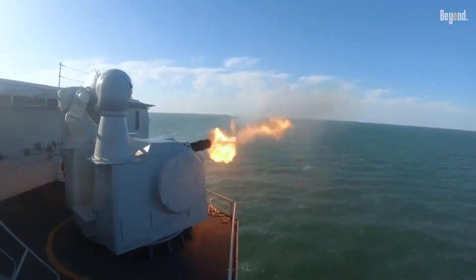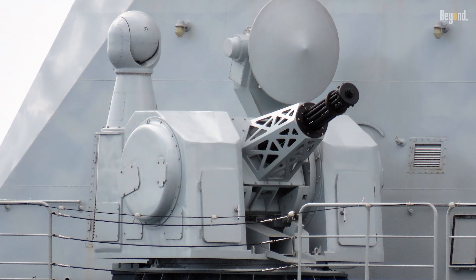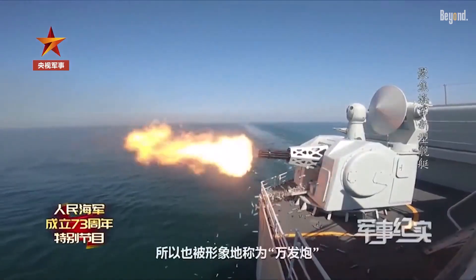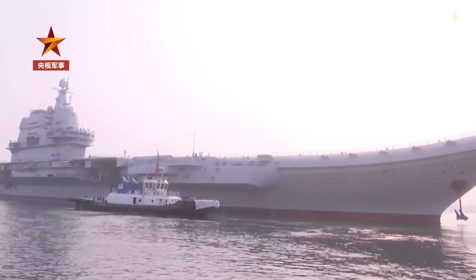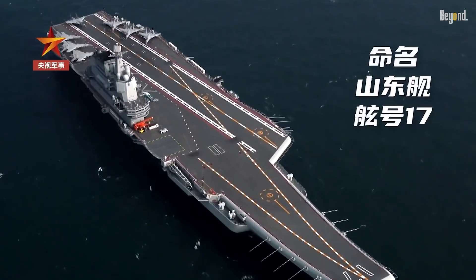The Shandong's defensive systems include the Type 1130 Sea Whiz, an advanced 11-barreled 30mm Gatling cannon system capable of engaging multiple threat types. The Type 1130 serves as the last line of defense against incoming missiles, aircraft, drones, helicopters, and surface threats.